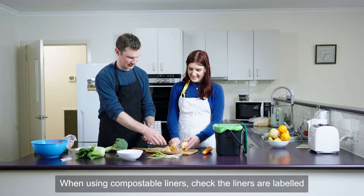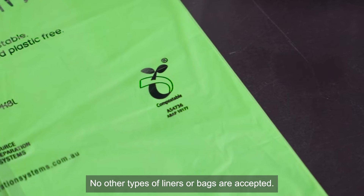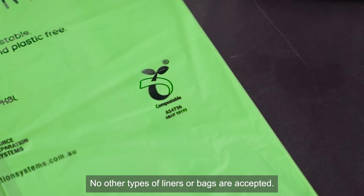When using compostable liners, check the liners are labeled compostable and they have the seedling symbol. No other types of liners or bags are accepted.